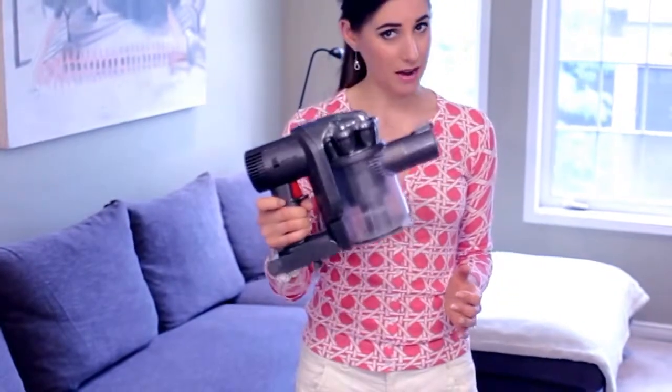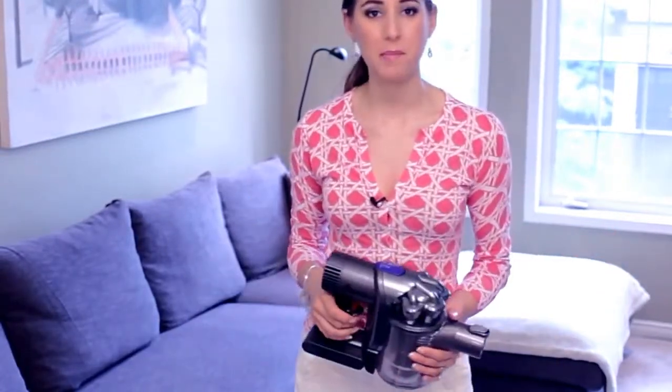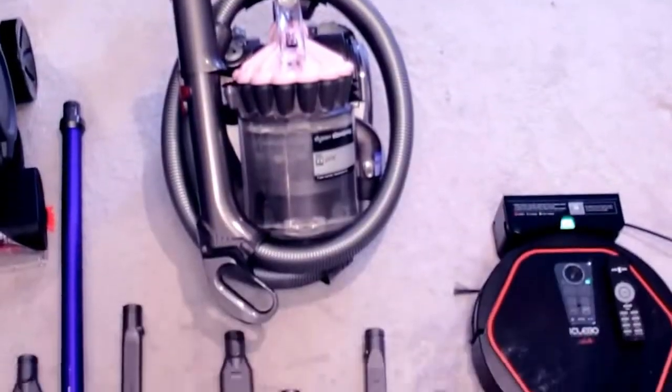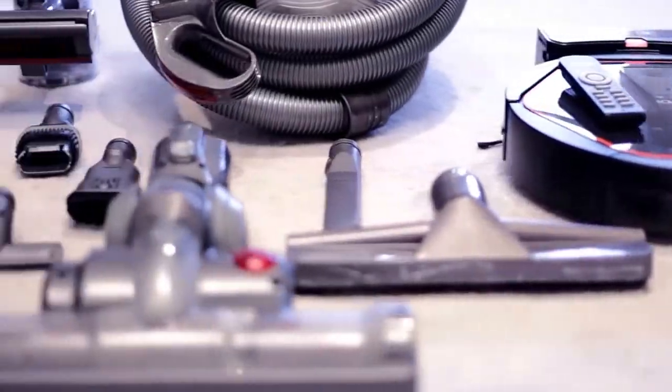Every time I use this vacuum in a video, the comment section gets flooded with questions asking about my opinion on this DC44. More specifically, I get asked what vacuums I use in my home for particular tasks. So as a fitting follow-up to last week's popular house tour, we are going on a vacuum tour. I have four vacuums that I use in my house — I know, a lot for someone that doesn't like vacuuming — but it's handy because I can show you the pros and cons of each vacuum and ideally help you make a purchase decision.